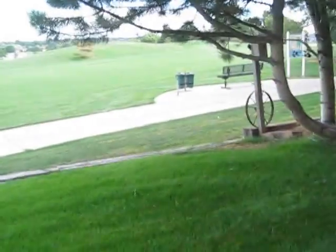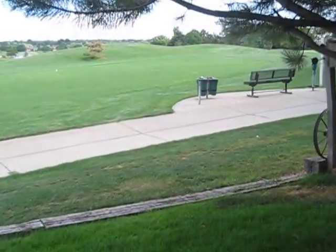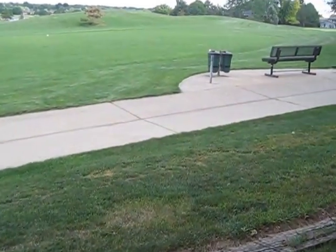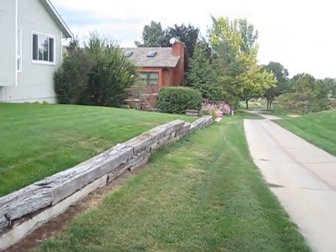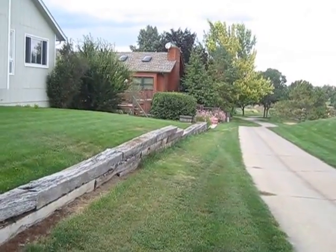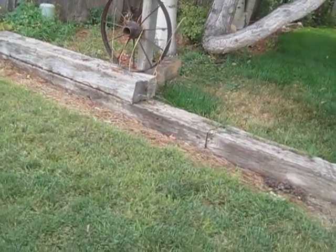I'm going to walk out here. I'm going to be anxious to see what happens here. On this line here, as you can see, we're looking at the property line. This section, I believe — and I need to verify — is probably maintained by the homeowners association.